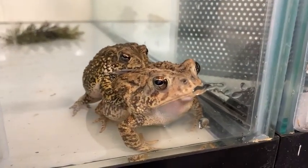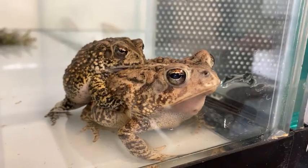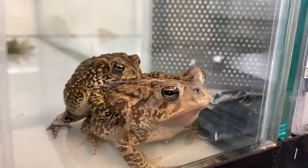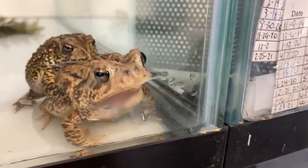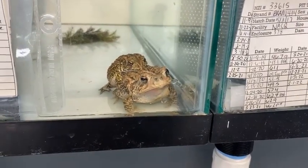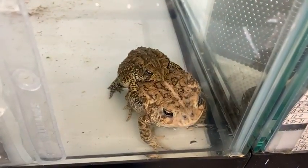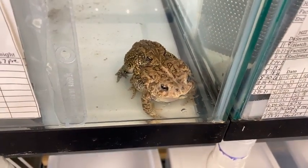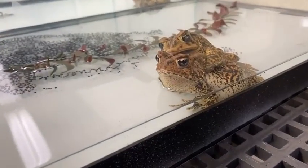In 2011 when the wildfires happened in Bastrop we took a break, and in 2013 the program became what it is now — we started releasing the egg strands directly. Houston Toads are explosive breeders. Like wildebeest that all have their babies at the same time to protect them from predators, these toads all gather together and lay their eggs simultaneously. While those eggs are emerging there are lots of babies for predators to prey on, which means more individuals survive. We try to mimic that by releasing our eggs with the wild eggs so they all emerge at the same time.